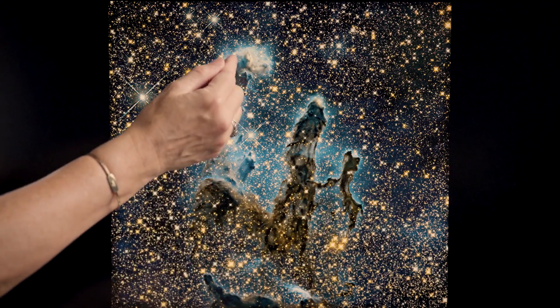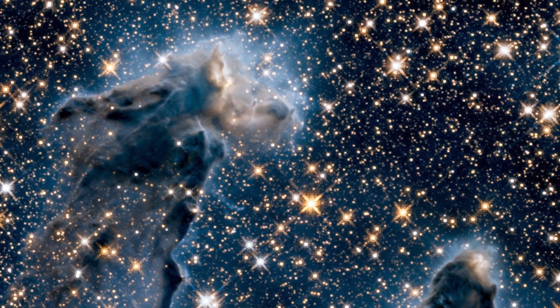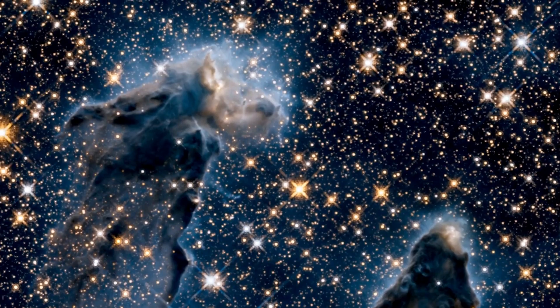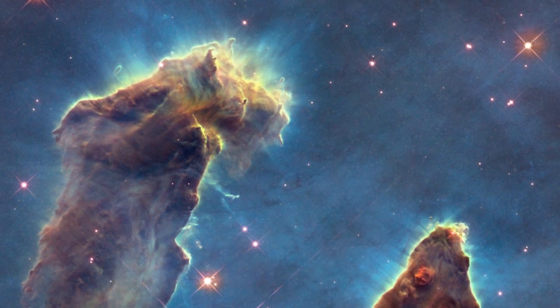We see regions where new stars are coalescing and heating up within these dense pillars, and it gives us information that complements what we can see in the visible light image. The whole region is somewhat ethereal because we see dust, we see gas, we see this lit up region in the background — a symphony of color and structure and interaction going on in this region. I think it's why we never really get tired of looking at it.